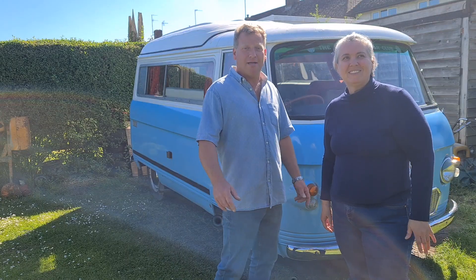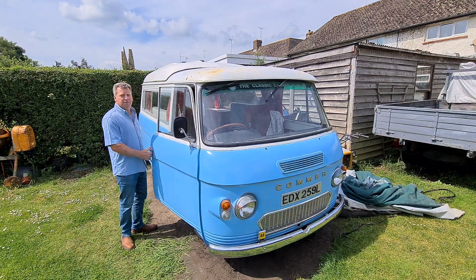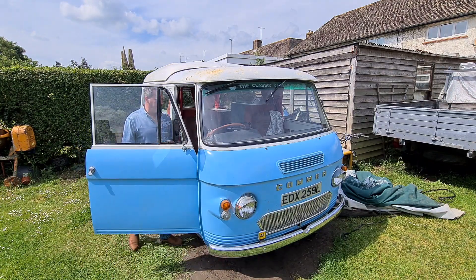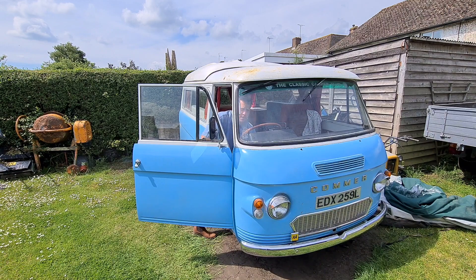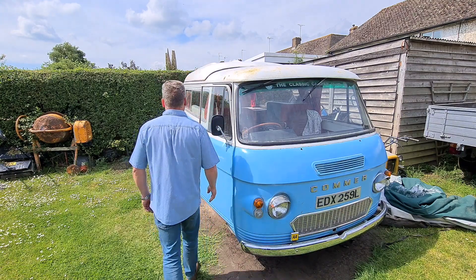Hi, I'm Sam. Hi and I'm Tony, and in this video we're going to show you our 1973 Commer camper van. We're going to see if she'll fire up. Of course you did, Tony. What'd you expect?